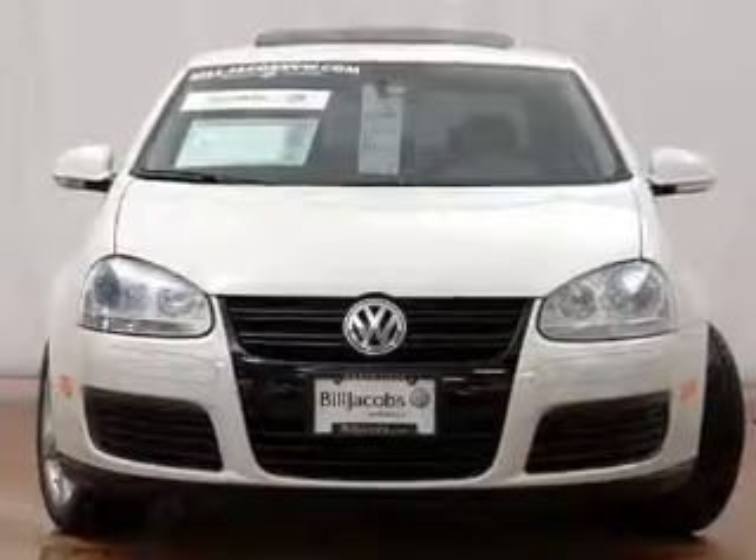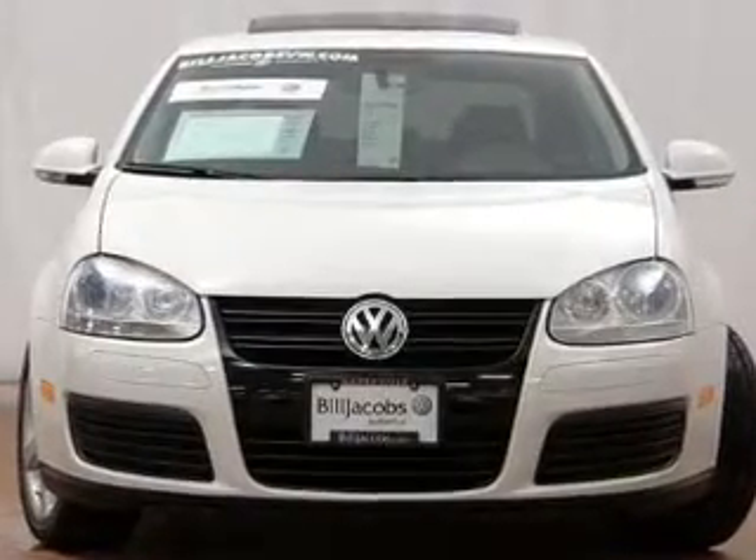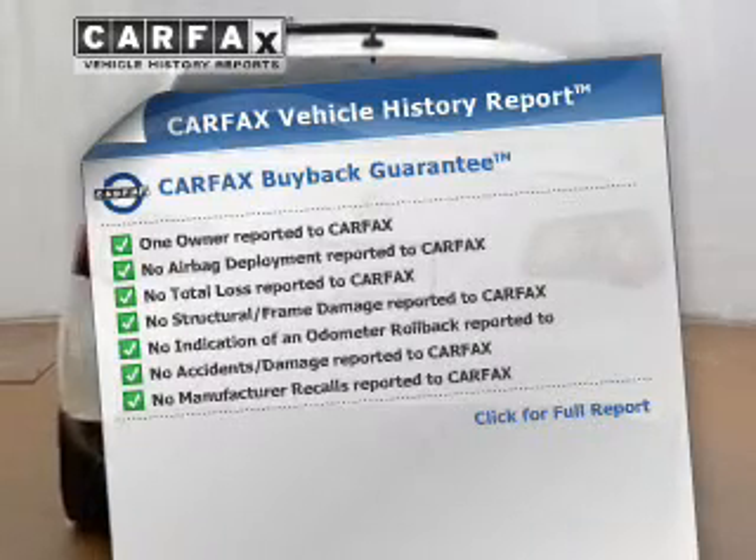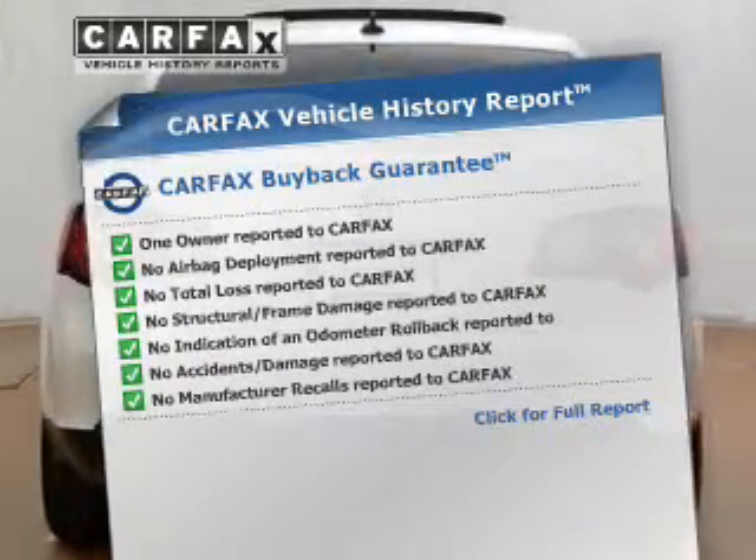Brake safely with the anti-lock braking system. Heated seats are a desirable comfort feature. Let the outside in with a power sunroof. This vehicle comes with a Carfax report, which reduces your buying risk by providing the vehicle's history before you purchase.